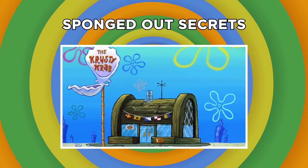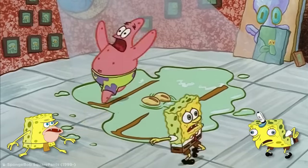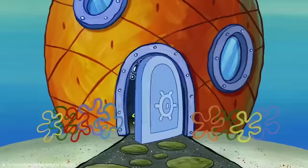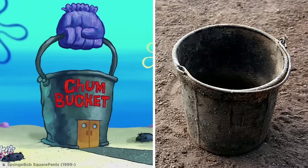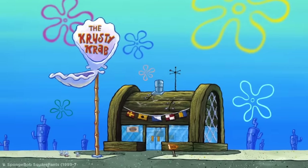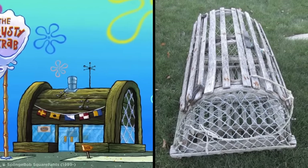One of the most beloved and definitely most memed cartoons out there — everyone loves that little guy who lives in a pineapple under the sea, SpongeBob SquarePants. But how well do you really know Bikini Bottom and its hidden secrets? It's clear that much of Bikini Bottom is populated with sunken relics from above water, and looking at the Krusty Krab, you might have thought it was just an old crate. But no — it is in fact a crab trap.